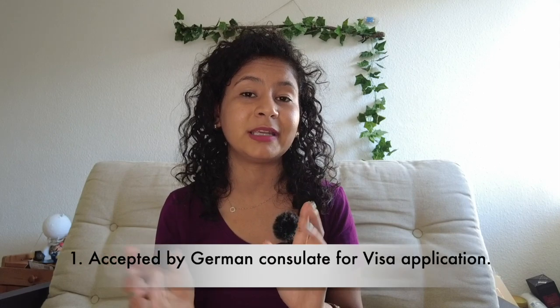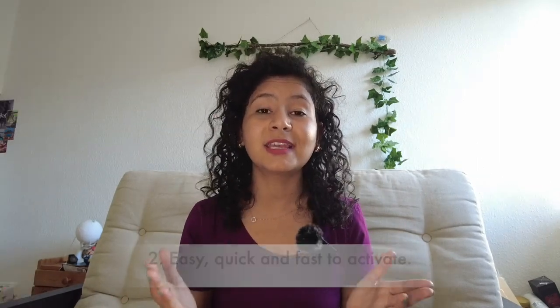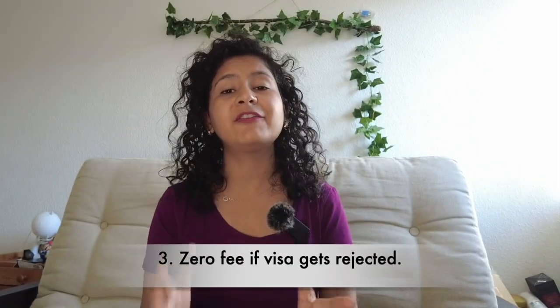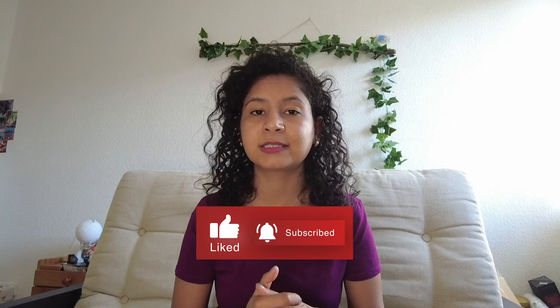Let me talk about some highlights of Coracle's blocked account service. I know you're wondering whether it is acceptable by the German consulate for your visa application — it is absolutely acceptable. It is also very easy to activate and takes just a few minutes. Another thing is that if your visa gets rejected — which I think would not happen — they will give your money back as a goodwill gesture. Coracle is founded by an Indian called Sani, and as a goodwill and trust, they return your money if your visa gets rejected.